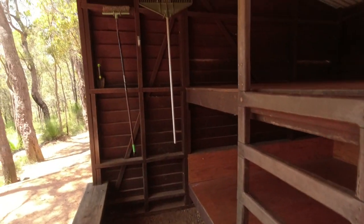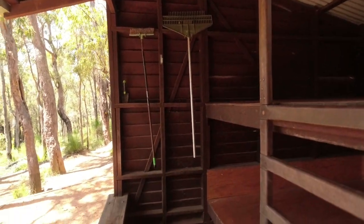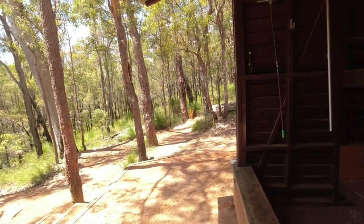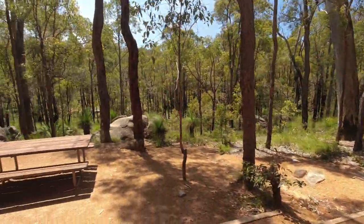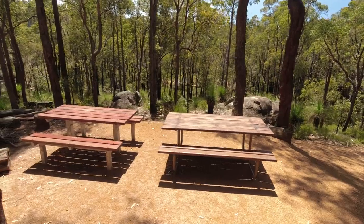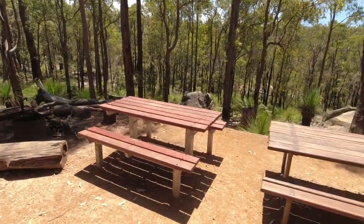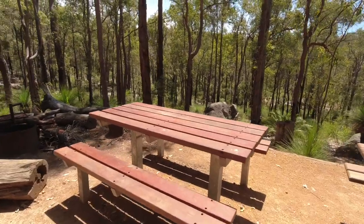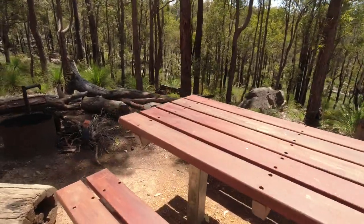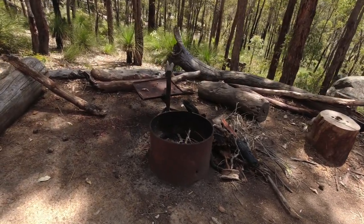Be a bit respectful, don't leave a mess. There's a broom and a rake — clean up after yourselves. Now where we're just standing, we've got two picnic benches out here. You've got plenty of space to sit down and enjoy the view. And in the non-fire seasons, you can have a fire — and here's your fire pit.